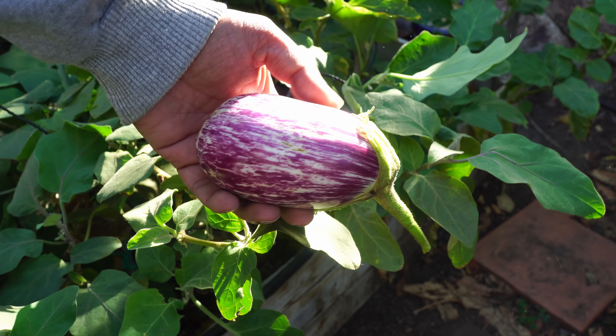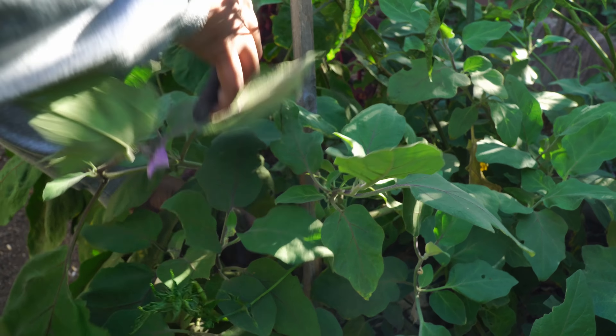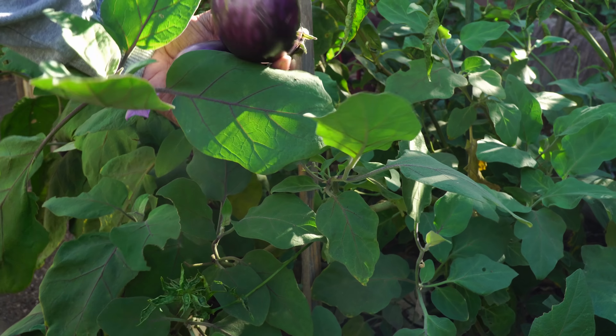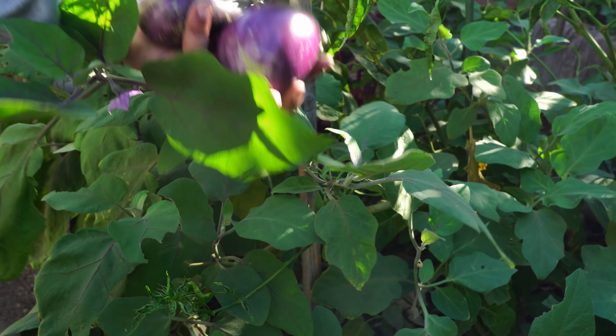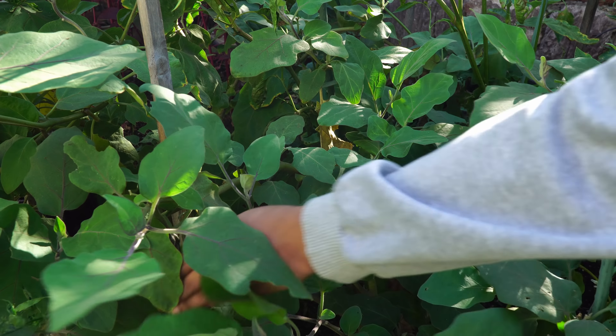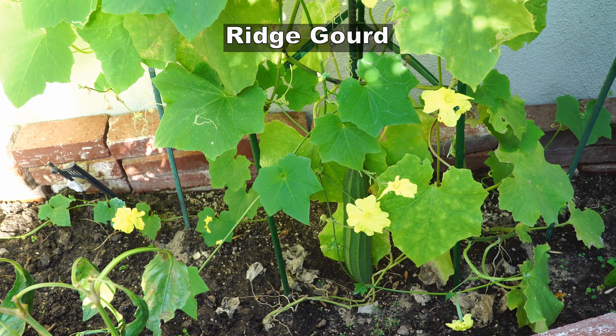We got a lot of eggplants from our raised beds in October. Usually eggplants stop growing when the weather cools down, but we've been having a few hot days here in Southern California and the eggplants and peppers are still producing very well this month. We're going to be harvesting a few of these.